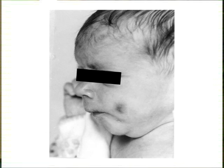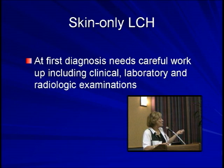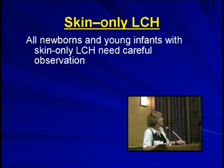He responded to therapy and he's fine. The point I would make is that with skin-only disease, at first diagnosis, you have to do a very careful workup — including radiologic examinations, CT, and even things that give radiation exposure — to make sure they're truly skin-only. If they are, you can watch them. They don't necessarily need treatment at all. You treat for symptoms. If there's pain, you may need to treat only locally, only topically. I think you should not over-treat skin-only disease.